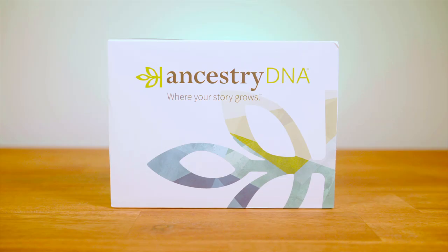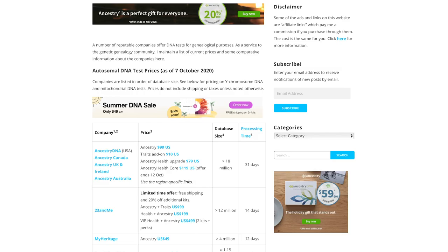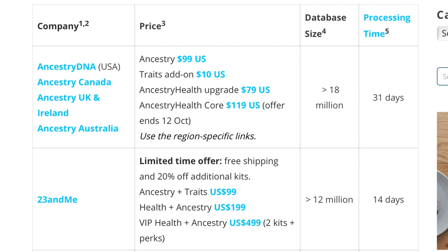23andMe got my sample just two days later. Within one week, I was able to see my results. AncestryDNA was next to receive my sample five days after I put it in the mail, and within two weeks I had my results. However, TheDNAGeek.com currently lists processing times of one month for Ancestry and 14 days for 23andMe, so those times can vary.